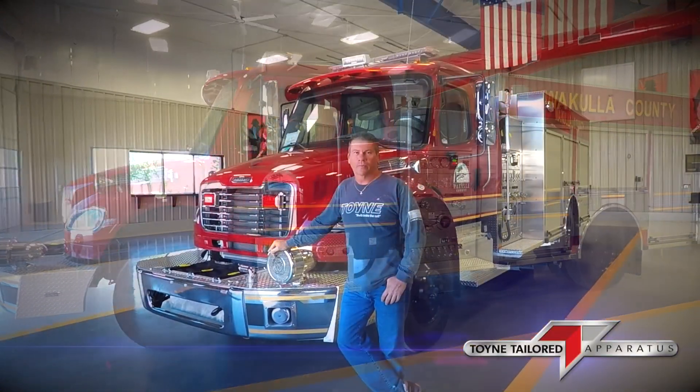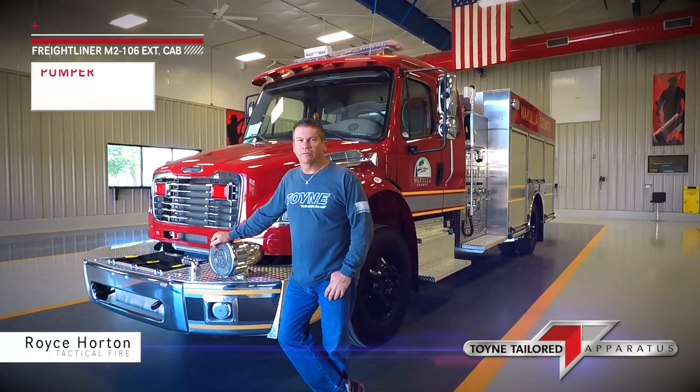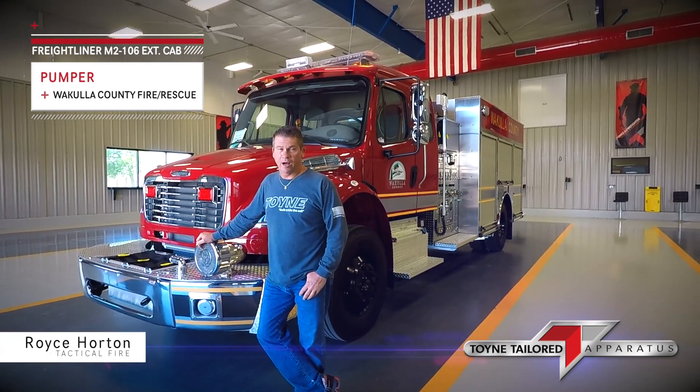Good afternoon. I'm Roy Shorten. I'm the dealer for Tactical Fire. We serve East Tennessee, Georgia, and Florida for towing fire apparatus.